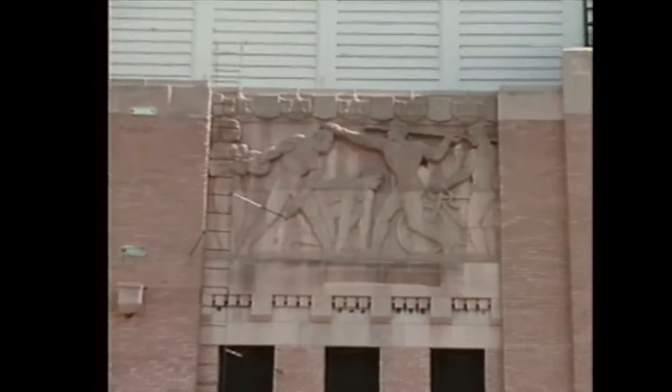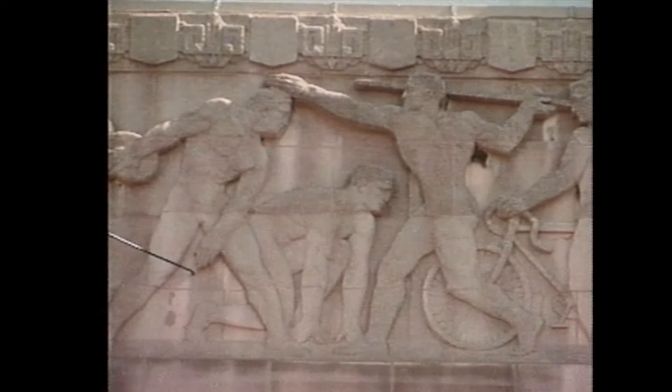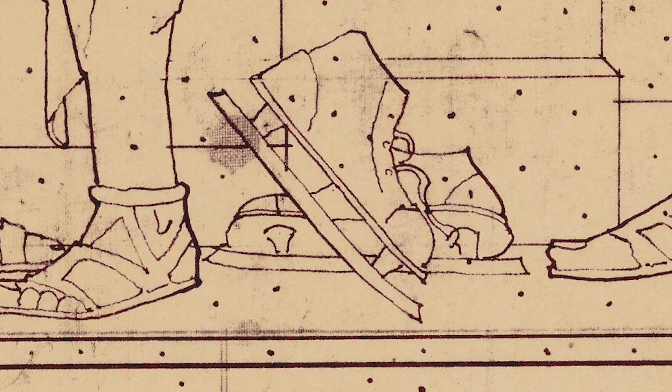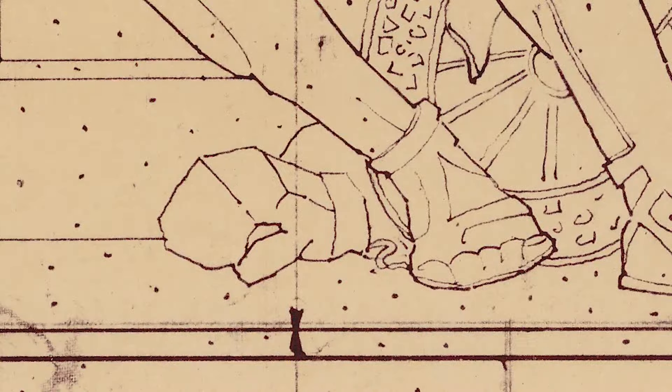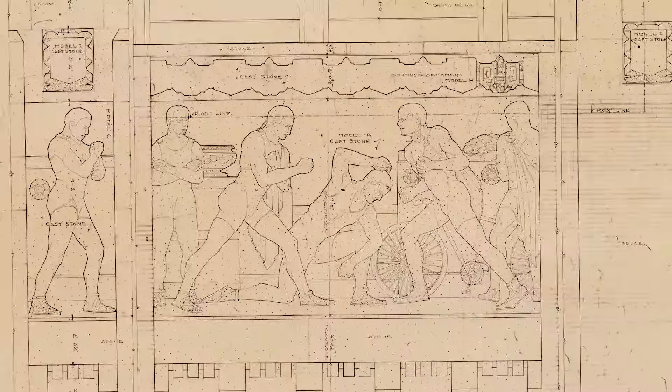The exterior limestone reliefs reflected classical heroes with modern touches — the drafted details came to life on the side of the old barn. Olympians paying homage to the ancient Greeks and Romans, yet you have a pair of skates, a pair of boxing gloves, a bicycle set in there. It's a blend of the Olympians of old with the sports that were popular in the late 1920s.